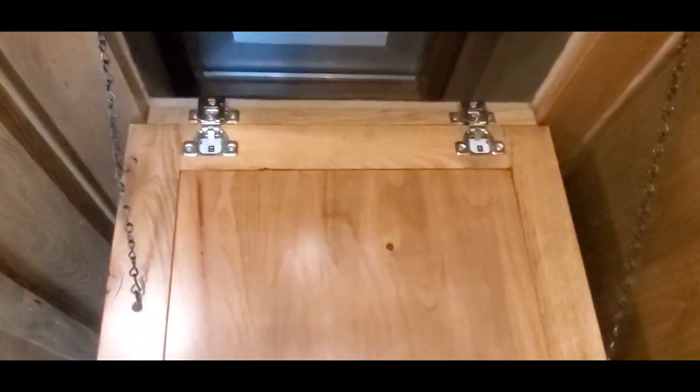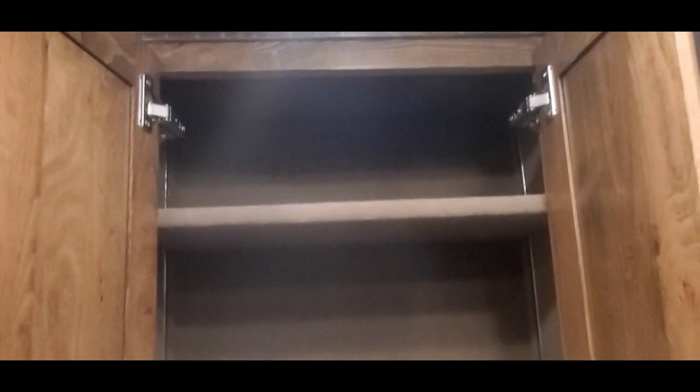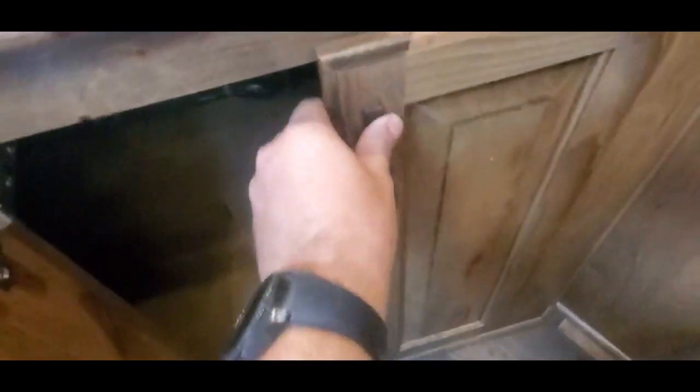Wardrobe closet here. That's your hamper. It's all linen shelving in this closet. Some more shelving over there. Lots of storage in this vanity down here. Some of my favorite parts of this layout is this walk-in closet — got a large space, some shelving.